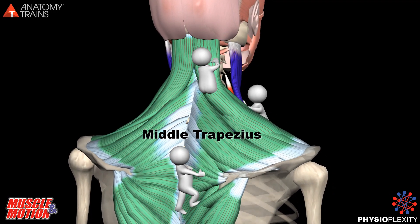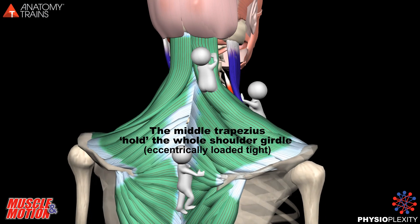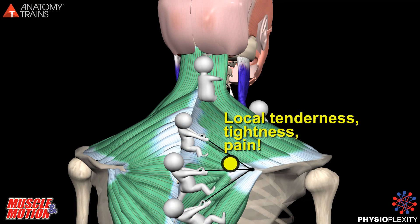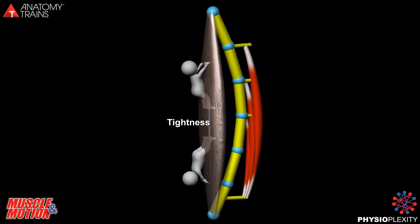The middle trapezius holds the whole shoulder girdle eccentrically loaded tight. Lack of rest for the muscle and tissue surrounding it will in time cause local tenderness, tightness, and pain. This animation illustrates the effect of tightness on posture.